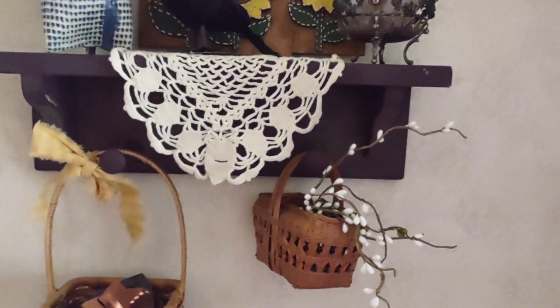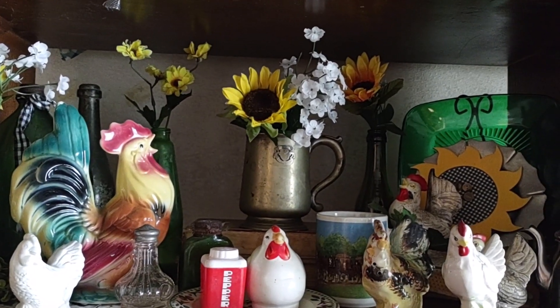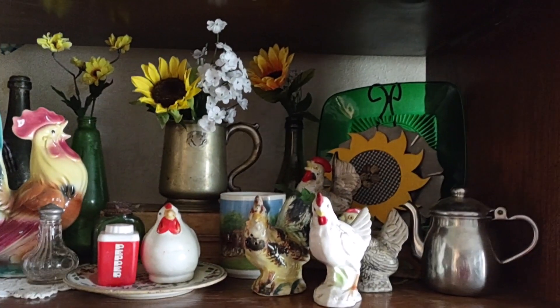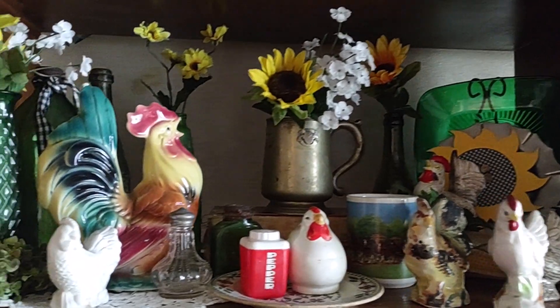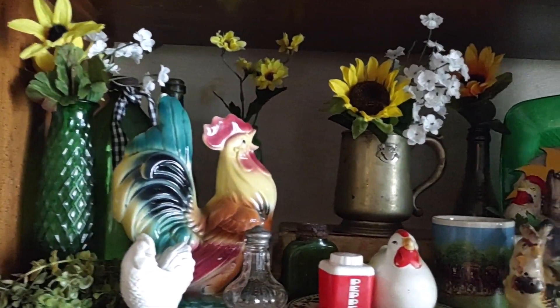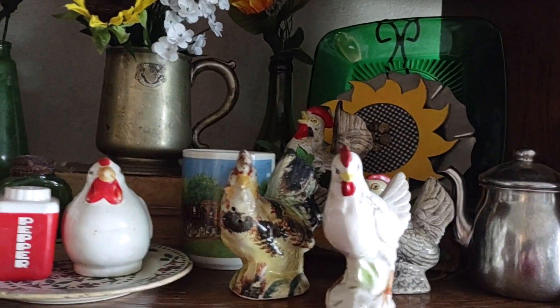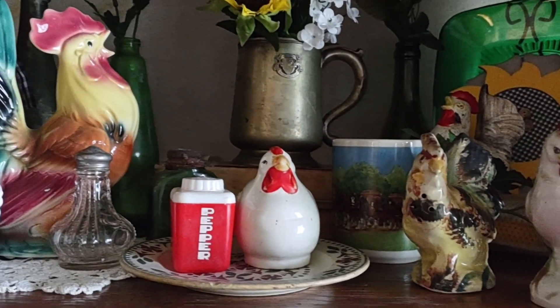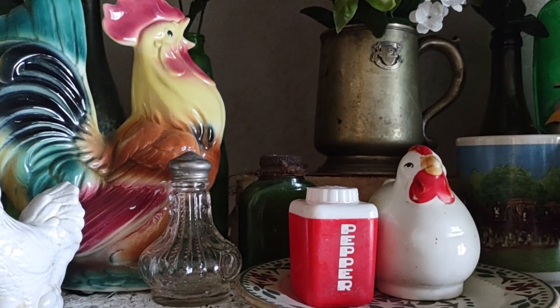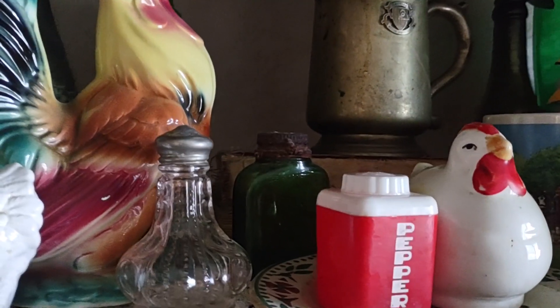Now over to my makeshift hutch — this is the shelf I usually keep all my green glass in. It hasn't changed too much this summer. I did want to show you this red pepper shaker and this little glass salt shaker.